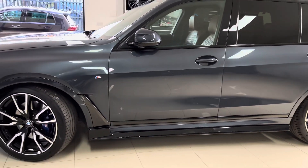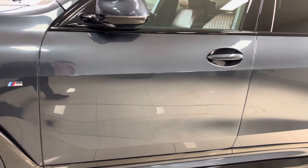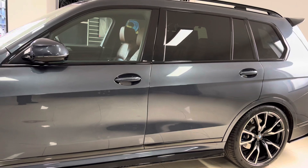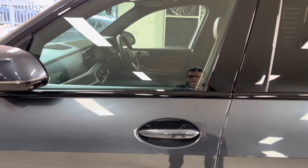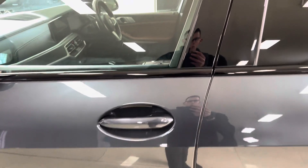Down the side, we've gone for the gloss black side bars, followed up nicely with the manufacturer's shadow chrome effect side finishings. As you can see, that Arctic Gray looks superb — the car has been really nicely cared for. It also comes with the comfort access, so I can simply walk up to the car. You can see the door pin is down, indicating the car is locked, with the key in my pocket.